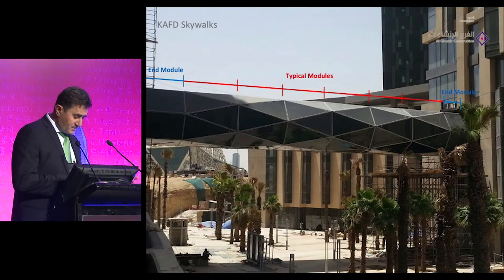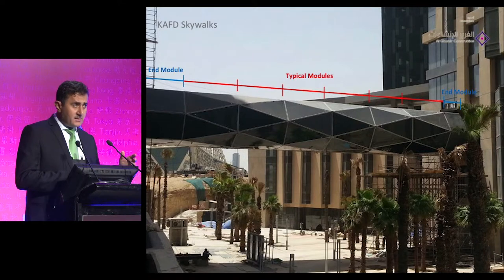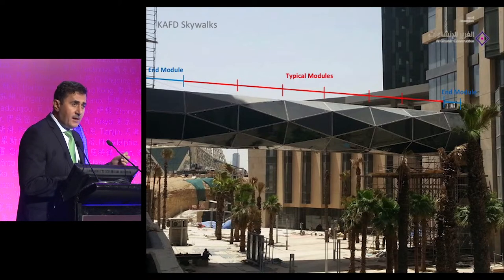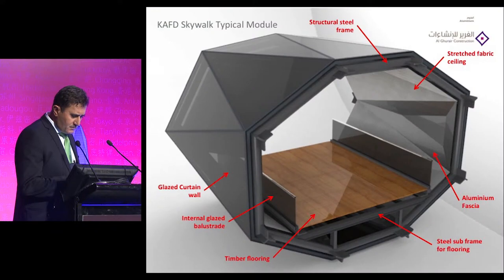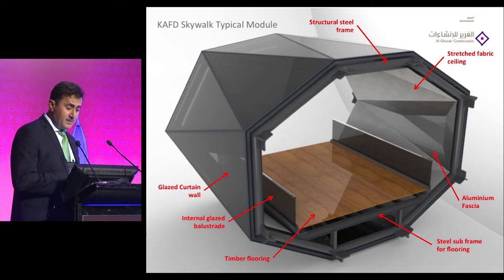The end module varies in dimension from building to building, from location to location. When we started construction, we were aware that the difficult part of the skywalk would be the end module and its termination with the other parcels, because every building has a different kind of facade and different system. The termination is the critical area where you need to integrate the system and seal the building, especially since all these bridges are temperature-controlled.